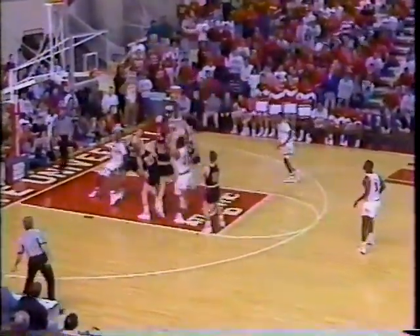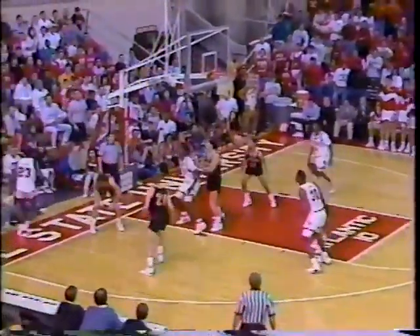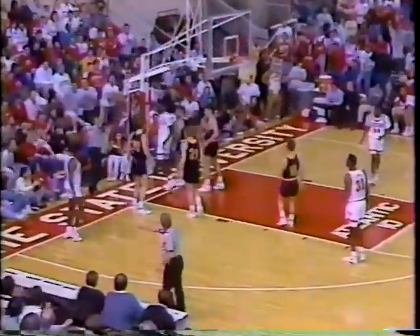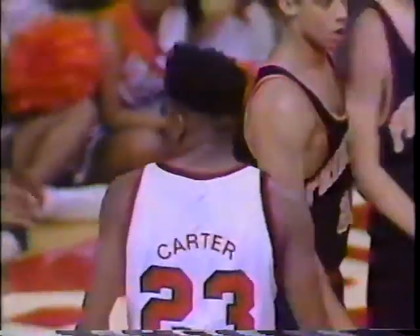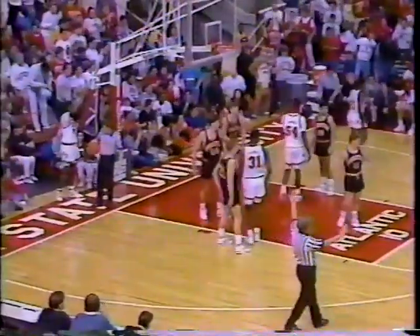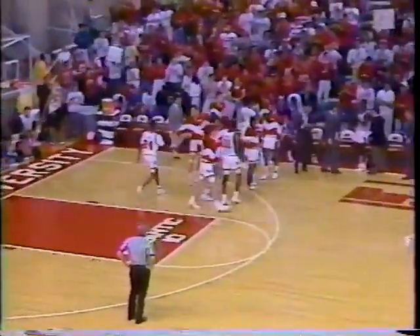Hughes flashing to the middle, a little turnaround — won't go down. Kept alive on the baseline by Carter. He bounces it in off the back of Marquardt — out of bounds. I like the way Craig Carter plays. He's involved, always. We've got an official timeout. 16 minutes to go in the game. Princeton still ahead by five.